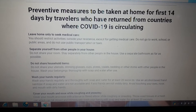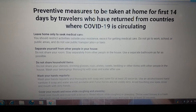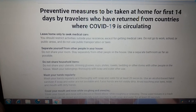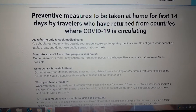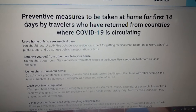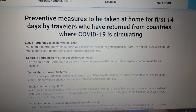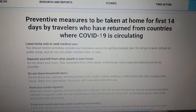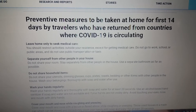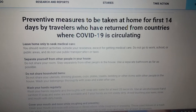Preventive measures to be taken at home for the first 14 days by travelers who have returned from countries where COVID-19 is circulating: leave home only to seek medical care; restrict activities outside your residence except for getting medical care; do not go to work, school, or public areas; and do not use public transportation or taxis. Separate yourself from other people in your house.